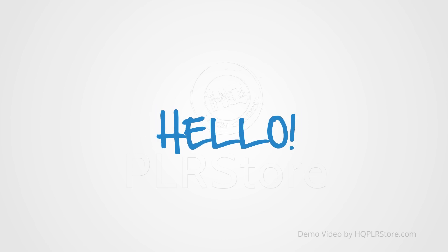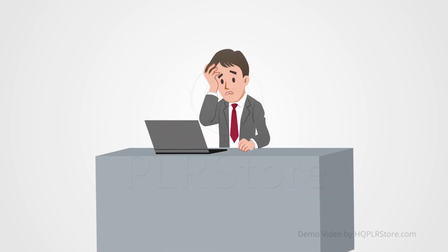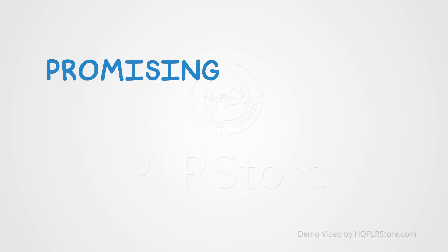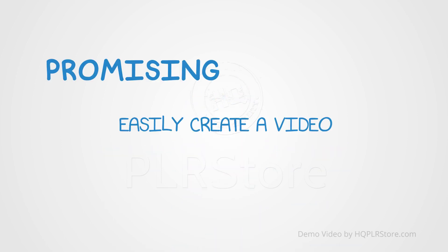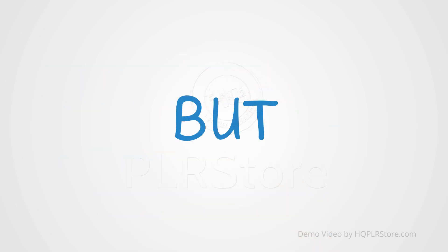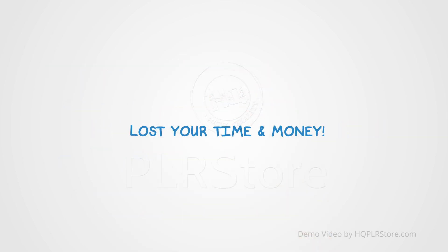Hello online business owner or offline online marketer. Are you frustrated because you just can't get it right with videos? Maybe your computer is filled with so many different video marketing training courses that promised you could easily create a video with just a few clicks of your mouse, and that after a few clicks more you would get quick top search engine rankings, a lot of leads and sales — but you ended up wasting your precious time and money.